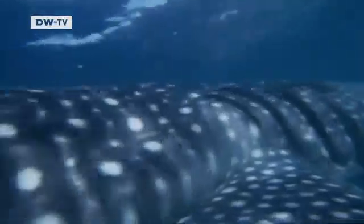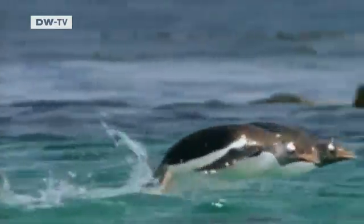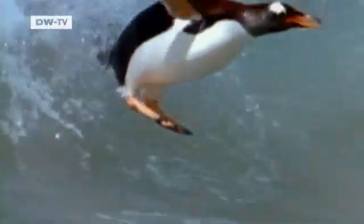Sharks glide through water almost without friction, thanks to the special surface structure of their skin. Penguins' bodies take on a perfect hydrodynamic shape when they swim. And the dolphin's aquatic grace and efficiency is second to none.